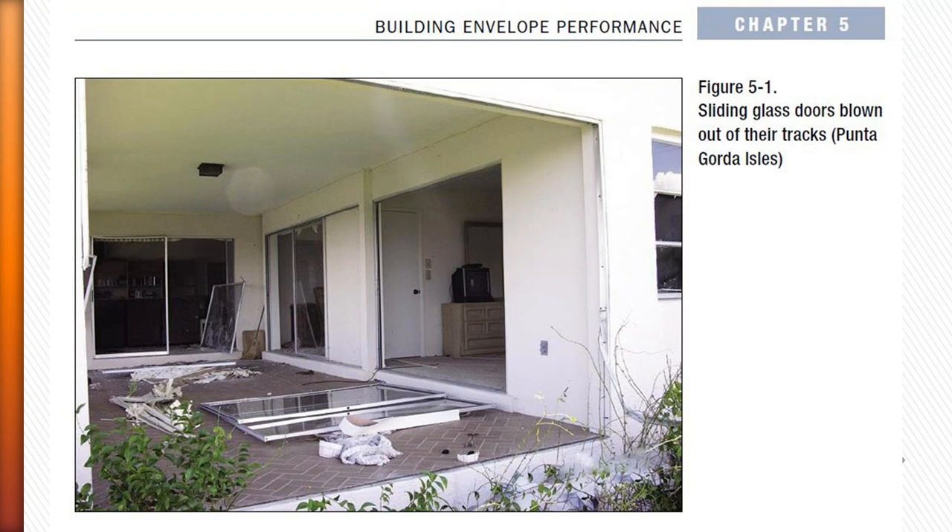Sliding glass doors tend to blow out in big storms. A common reason is that frames were not installed properly — contractors often skip screws, and every single one is needed. You can also add reinforcing bars, almost like a castle gate, sliding down over the door. Keep in mind that in a hurricane there's both depressurization and pressurization — a push and pull — so your pressure resistance needs to work in both directions.